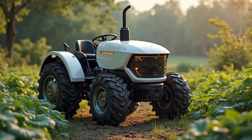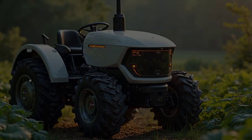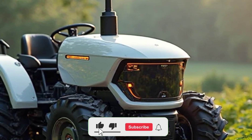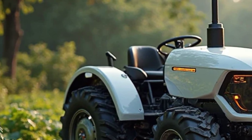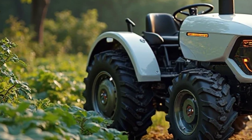Welcome back to Road Thrills. Today, we have something truly exciting for you: an in-depth review of the Tilmer Electric Mini Tractor 2025. This compact yet powerful machine is designed for small farms, greenhouses, and precision agriculture, offering an eco-friendly solution for modern farmers.